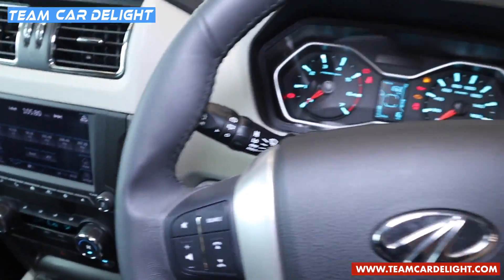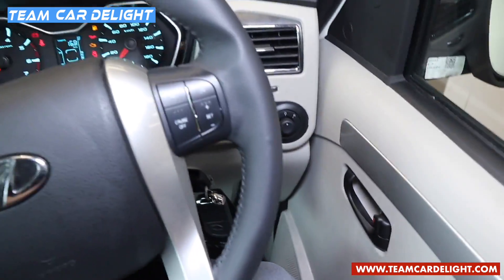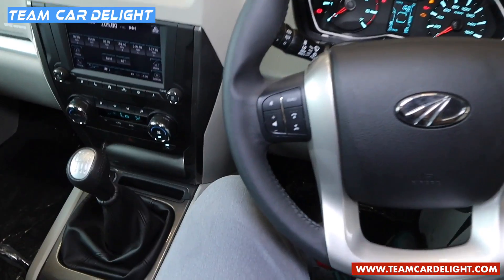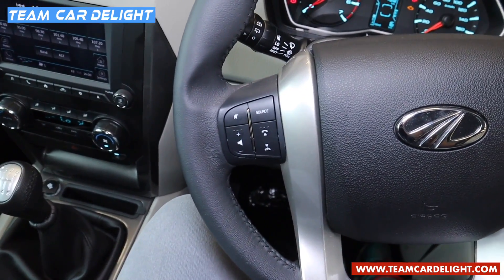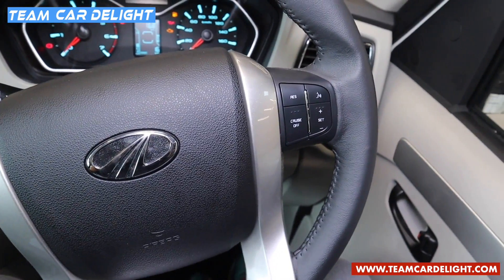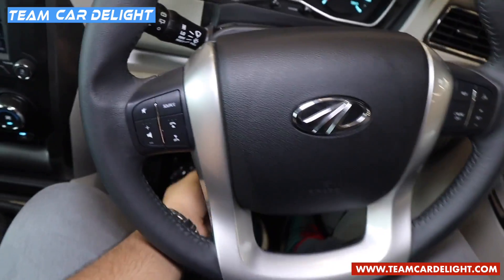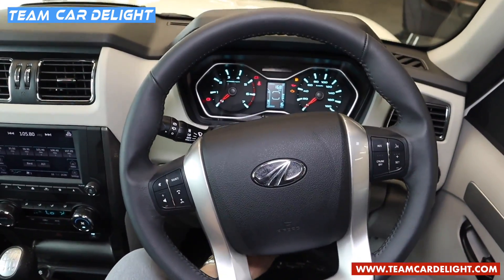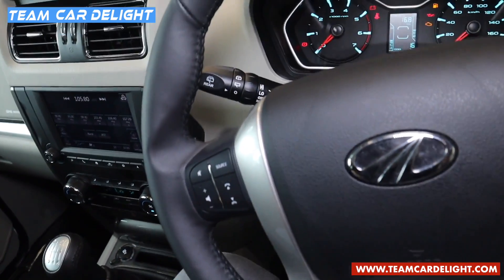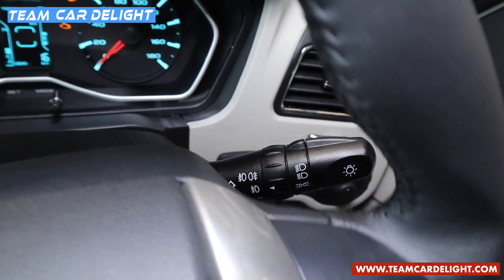That's how the steering wheel looks — we have got a fully leather wrapped steering wheel. On the left side there are audio controls and Bluetooth calling controls. On the right side there are cruise control and voice command controls. There is a tilt adjustable steering wheel, not telescopic, and the leather over here is extremely polished. Wiper controls are on the left stalk and headlamp controls are on the right stalk.